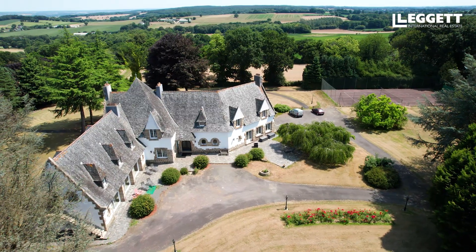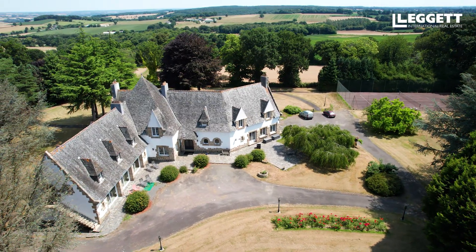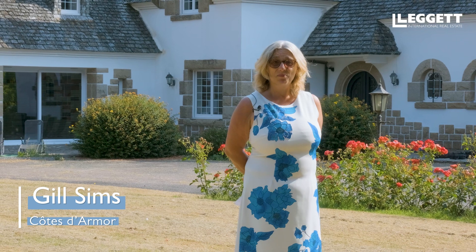Good morning and welcome to this fantastic property in Collinae. I'm Jill Sims and I work with Leggett Immobilier along with my husband. We've been working here for the last five years.